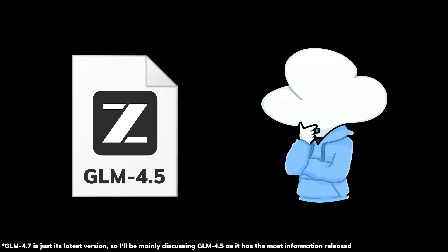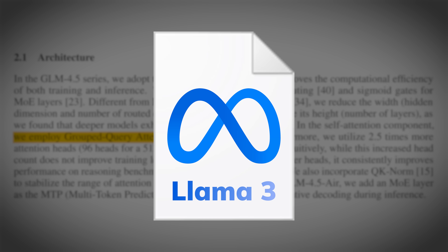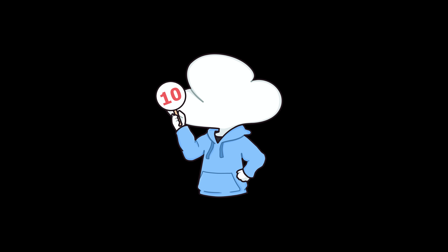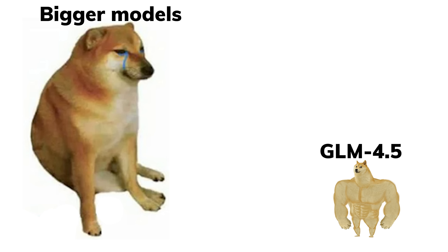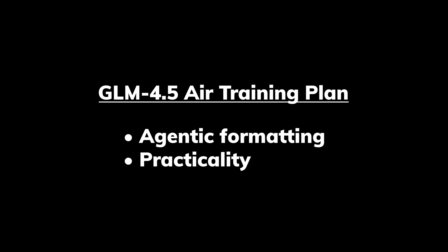The design of this model is interesting — they still use group query attention, the same mechanism as the Llama 3 series, but their optimizer choice is Muon, like Moonshot's. However, what's really impressive is that their model is three times smaller than Kimi K2 while performing better in certain aspects. Even their smaller model, GLM 4.5 Air, is competitive despite being a third of its size. And the training of the model is highly deliberate, focusing on agentic formatting and practicality, which are things standard general models often overlook.